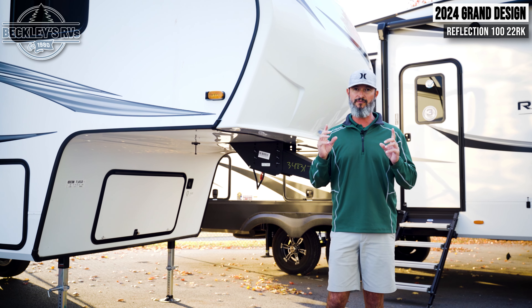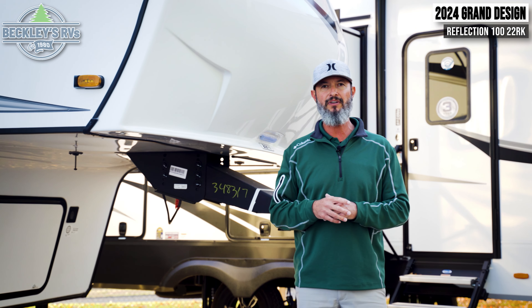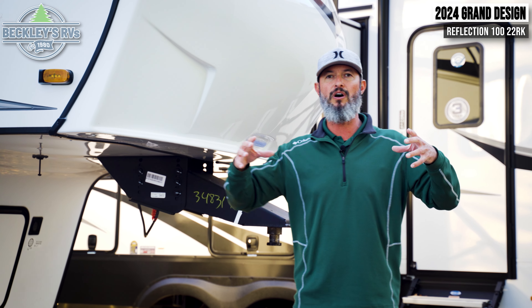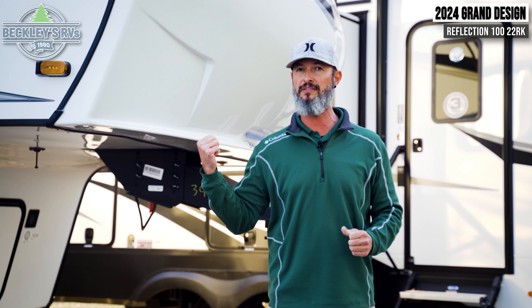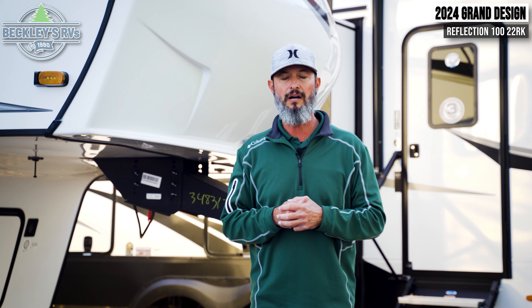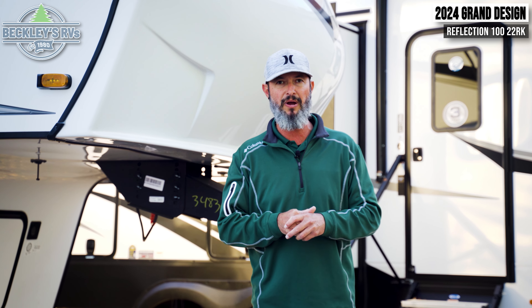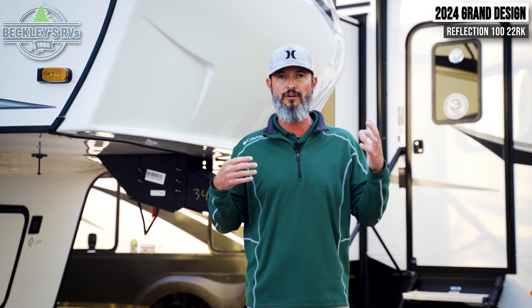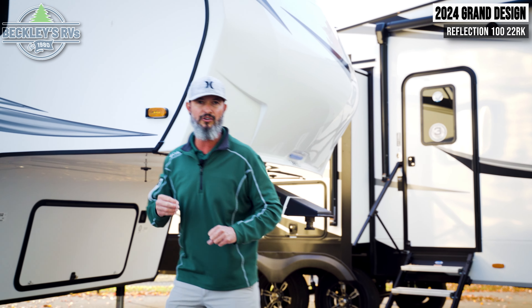The overall weight is phenomenal. We talk about pin weights when we get into fifth wheels — this one is sitting at about 1,100 pounds. That means 1,100 pounds of sand in the back of your truck; how much is that going to squat you? In my experience on a fifth wheel, 1,100 pounds is nothing. That gets us into the range of some smaller half-ton truck series, if properly equipped, so you don't need a massive truck. You can save on fuel economy both when towing and when you unhook and go around town.